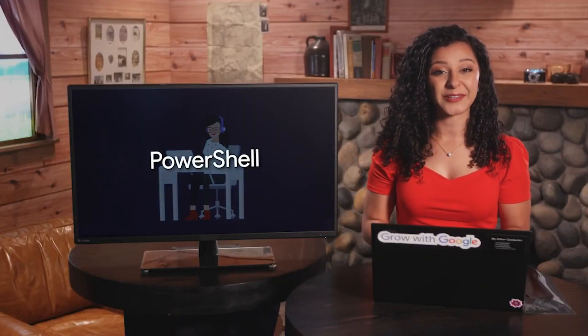There are platform-specific scripting languages like PowerShell, which is used on Windows, and Bash, which is used on Linux. Both are widely used by system administrators on those platforms. There are also general-purpose scripting languages similar to Python, like Perl or Ruby, which are also widely used for scripting and automation.